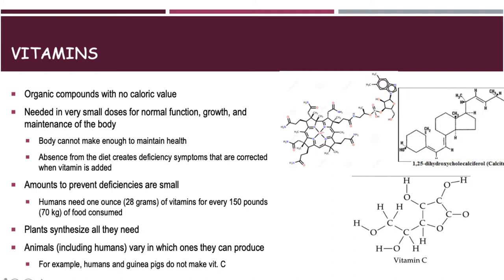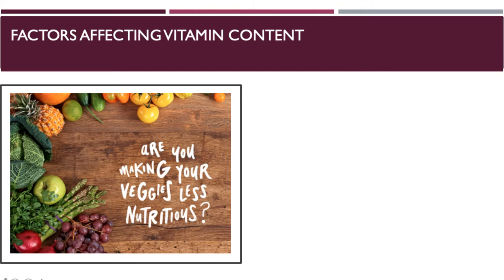With vitamin K, we get it from a symbiotic relationship we have with E. coli in the gut. We feed E. coli, and E. coli gives us vitamin K to help with blood clotting.